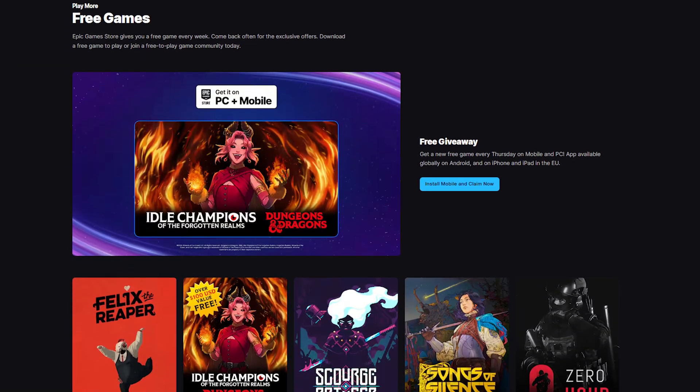If you've got the Steam Deck and you love free games, this holiday season is about to treat you very well and you can start right now. Epic Games is already handing out free games every week, and if the last few years are anything to go by, it's only going to ramp up. Around December 19th, the Epic Store usually shifts into overdrive, dropping one free game every single day until the new year hits.